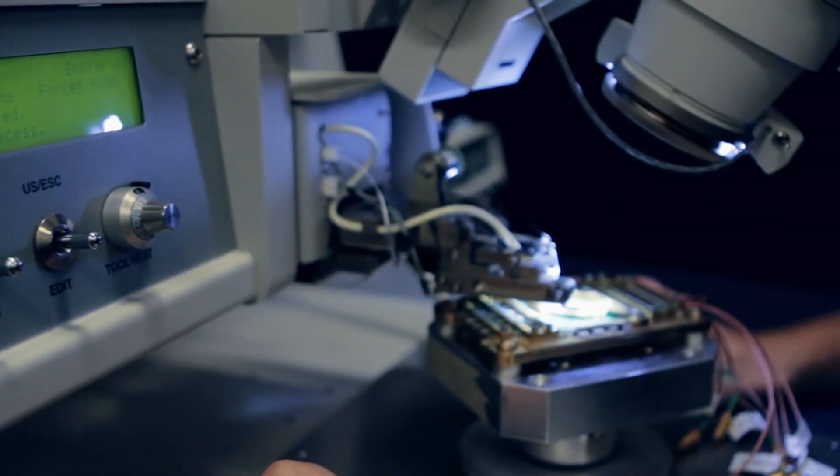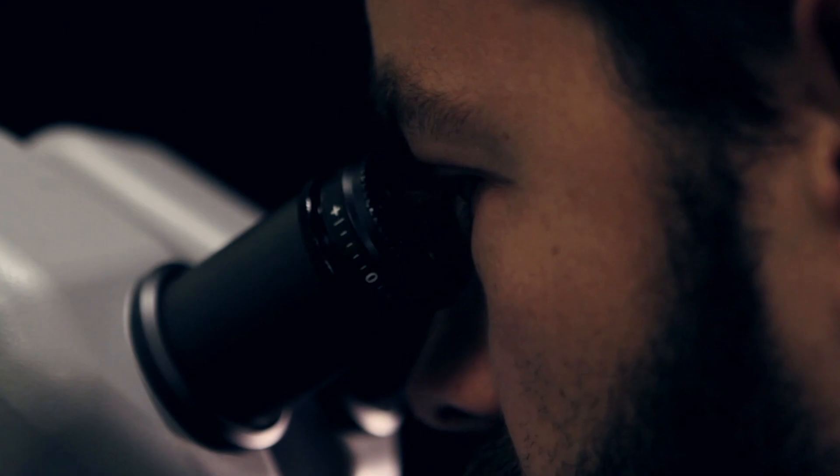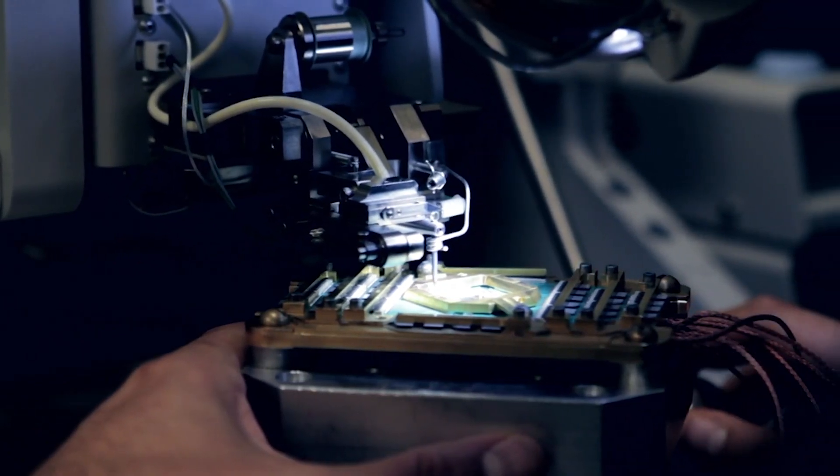We're getting closer on the experimental part. They're building devices, and you might think: well, you're building a device that you don't know if it's going to have any power. That's correct. But on the other hand, if you don't build it and try it, you're never going to know if it has something new or not.